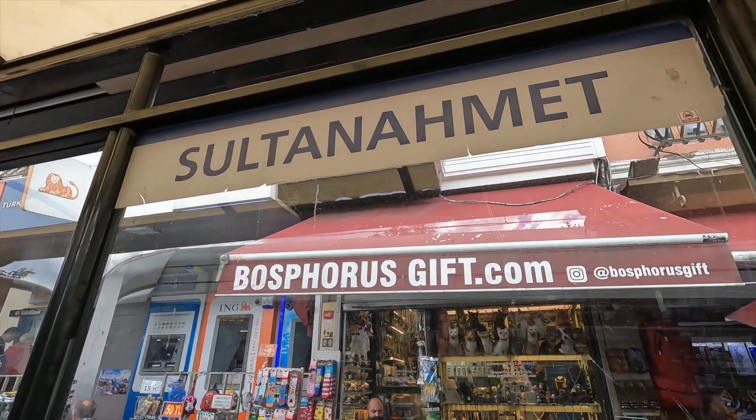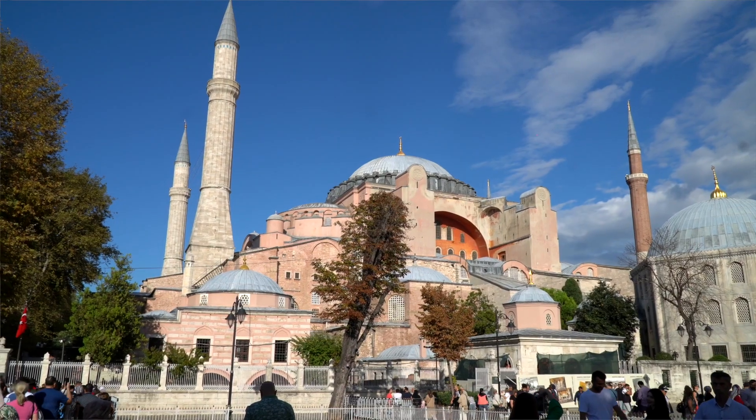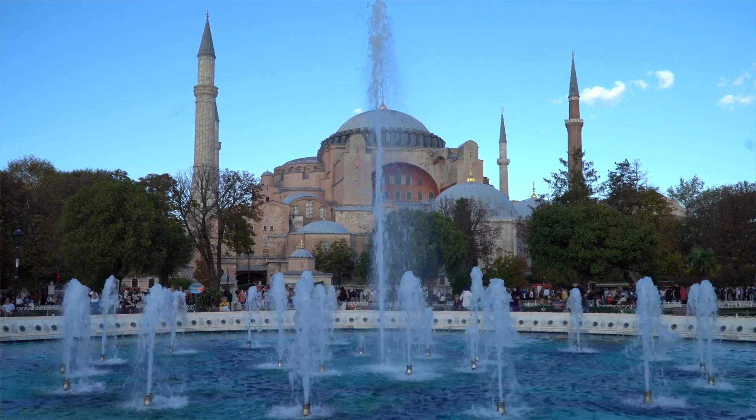We made it to Sultanahmet! This neighborhood is home to so many iconic landmarks in Turkey, like the Hagia Sophia. But you can't do sightseeing on an empty stomach, so first let's go get a bite to eat. Come on!